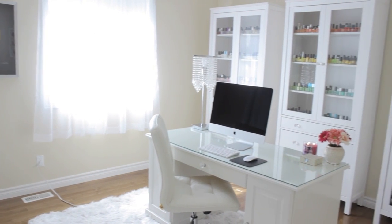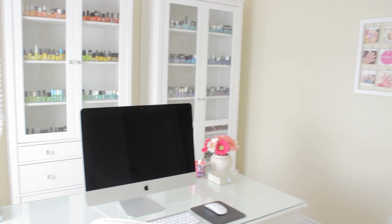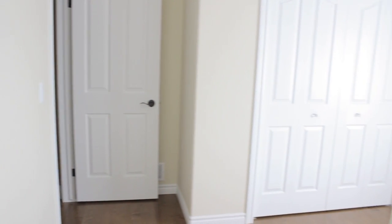After so many requests, you guys are finally getting a look at my nail polish room. From designing new nail art to chatting with you guys on Twitter and Instagram, this is where all of the cute polish magic happens.